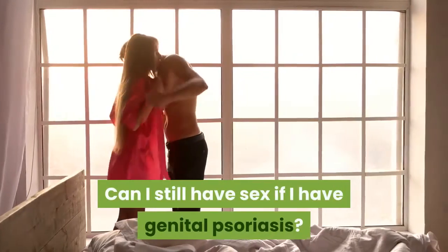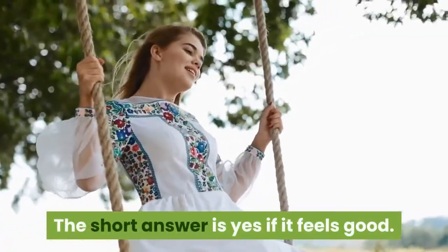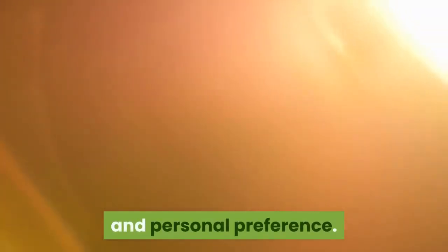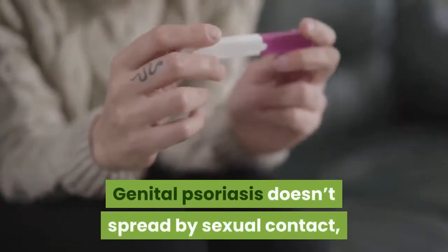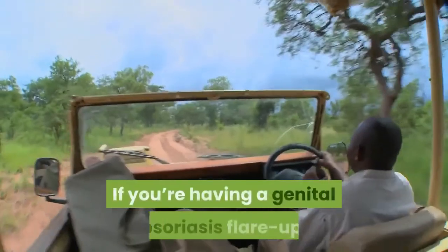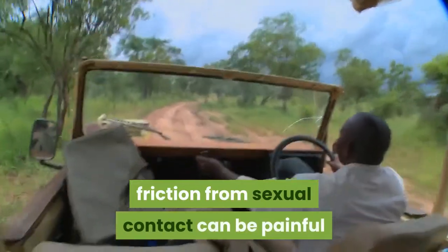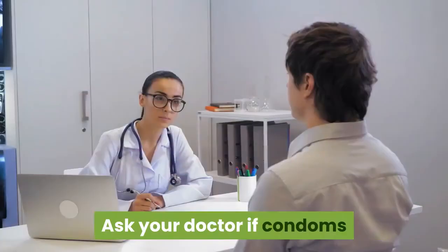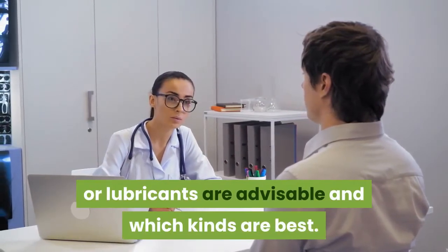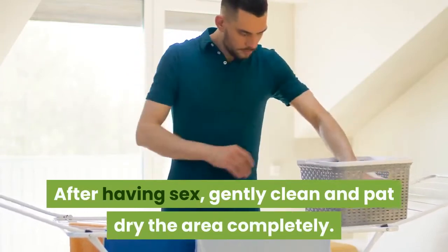Can I still have sex if I have genital psoriasis? The short answer is yes, if it feels good. It all depends on the severity of your flare-up and personal preference. Genital psoriasis doesn't spread by sexual contact, nor does it affect fertility. If you're having a genital psoriasis flare-up, friction from sexual contact can be painful and might worsen your symptoms. Ask your doctor if condoms or lubricants are advisable and which kinds are best. After having sex, gently clean and pat dry the area completely.